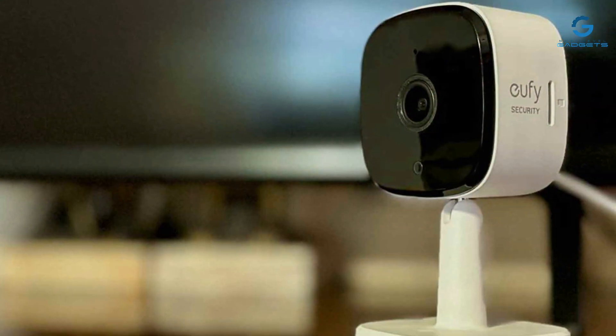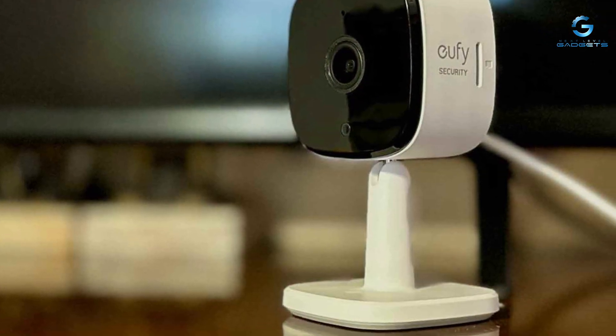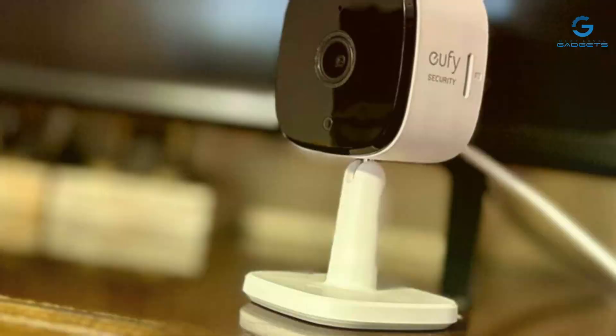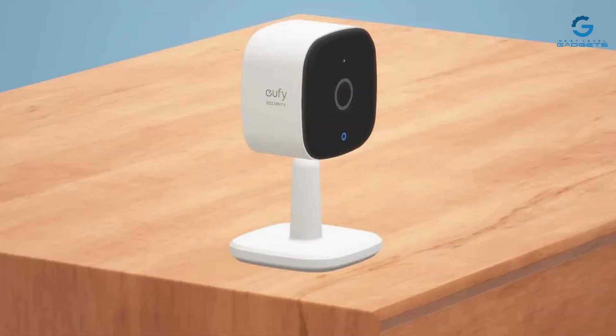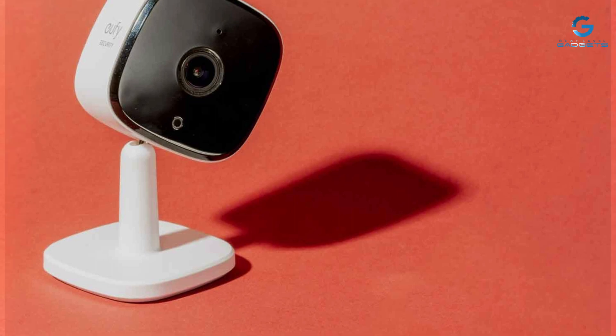Durability is a key factor for Yuffie, with a robust build that promises longevity and consistent performance. The camera features advanced motion detection technology, ensuring that only relevant alerts are sent to your phone, reducing false alarm fatigue. Additionally, its two-way audio allows for direct communication with anyone in the room, adding a layer of interaction and security.